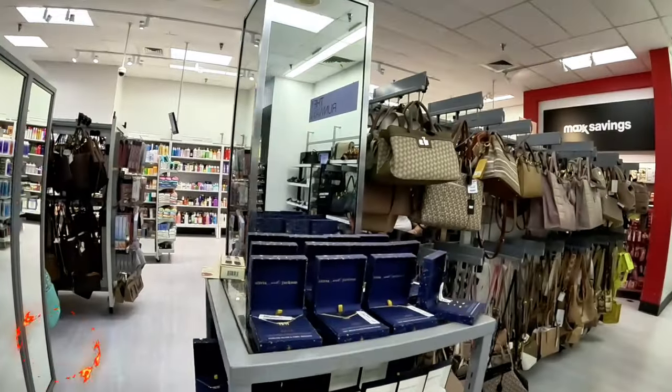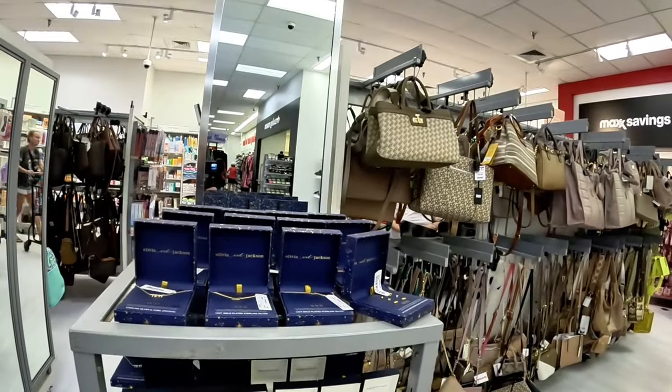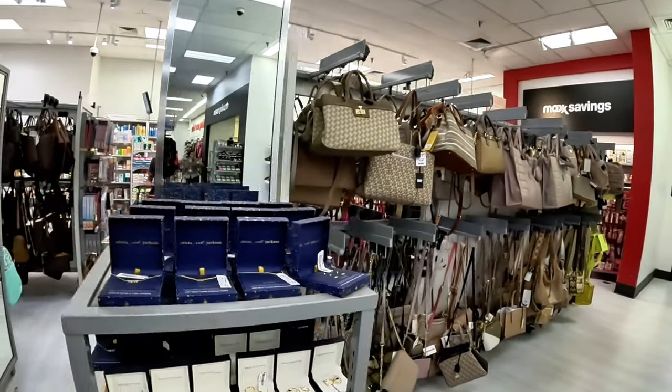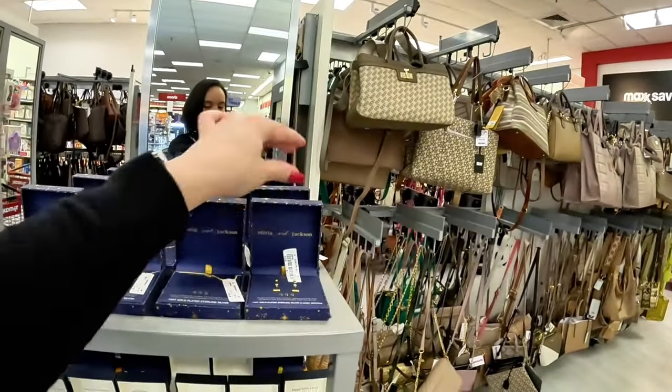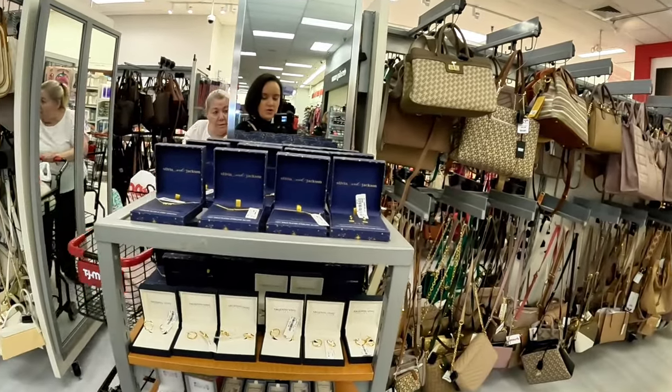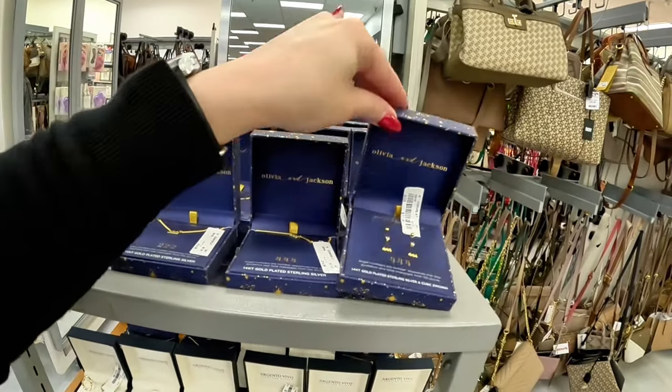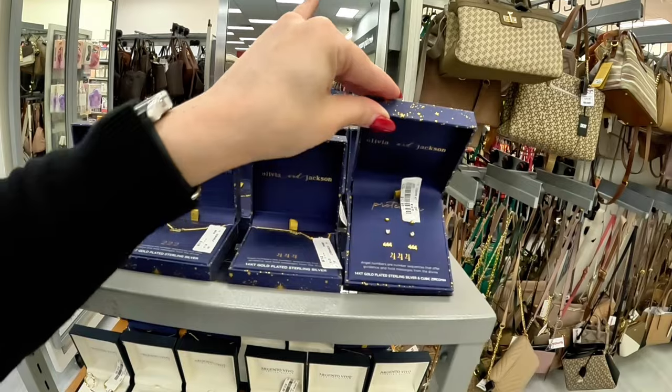Hi guys, today we are at the TJ Maxx here in the Boca Raton area and we're gonna go ahead inside. This TJ Maxx and we're gonna see what are the new things they have — maybe the purses, the gift sets, the makeup, and we'll see what else we could find. This is part two of the TJ Maxx video here at the Boynton Beach location, and we're gonna start here at the jewelry section.